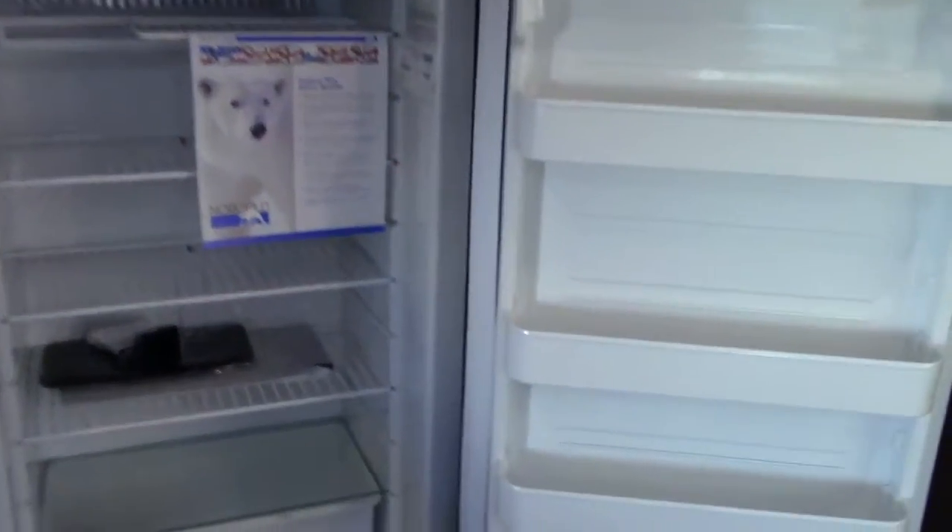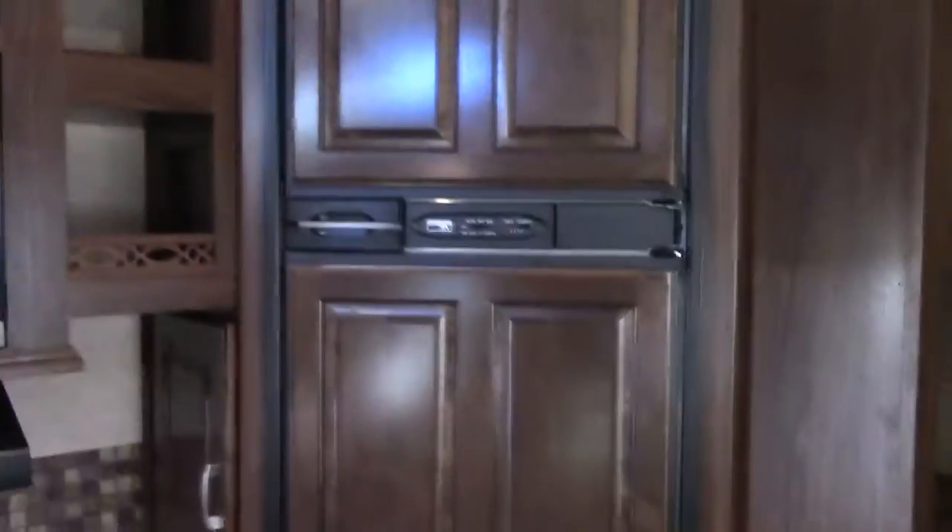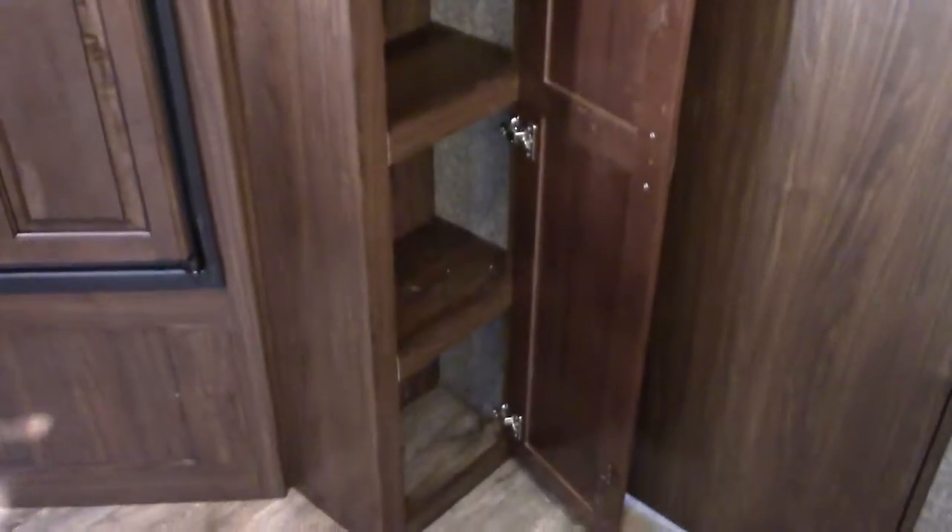We have a great eight cubic foot refrigerator-freezer for our family — a gas-electric two-way Norcold with temperature control that's lighted as well. Here's our pantry, next to our kitchen and refrigerator — one, two, three, four, a five-shelf pantry with the top shelf being even taller, so very impressive storage.